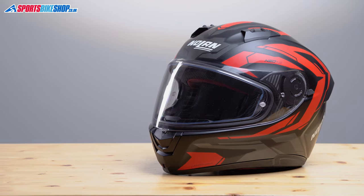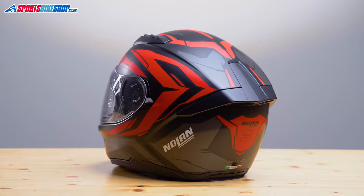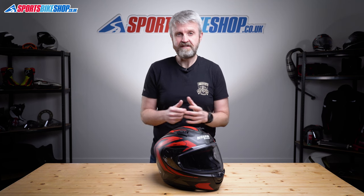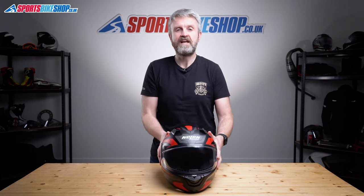It comes with a pre-installed Pinlock Max Vision insert, a drop-down sun visor with an anti-fog coating, and it meets the new ECE 22.06 safety standard — and you get all of that for £150 if you're happy with plain black or white, or £180 if you want more colour. That £150 starting price makes it the cheapest lid so far to meet the new safety standard, which has to be a credit to Nolan.